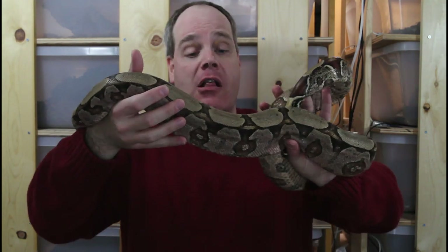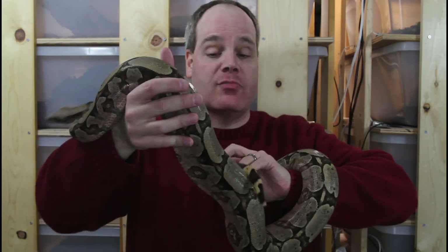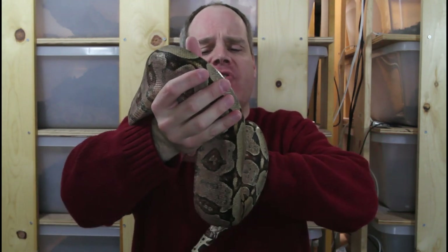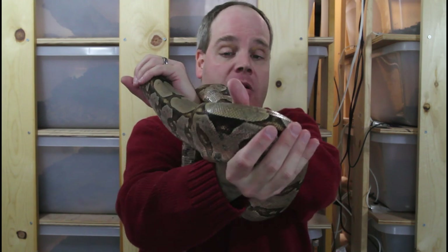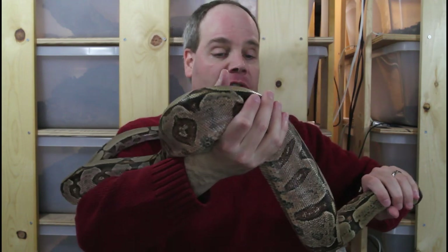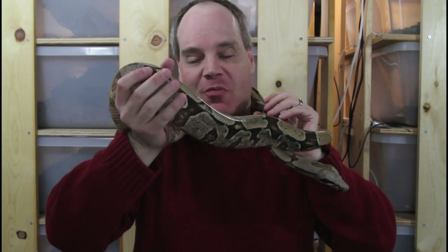This is my other Amarali boa — my female Orange Crush bloodline. This animal is a little bit bigger than the male. I'd say she's about five and a half feet long, also five and a half years old. So a young adult female. I don't think she's going to get too much bigger than this — a very convenient size. But definitely a very muscular animal, as you can probably tell.